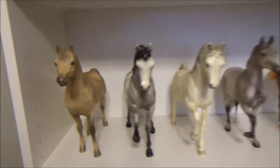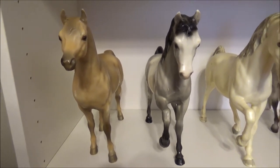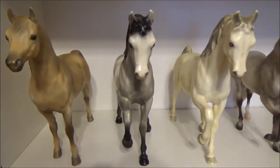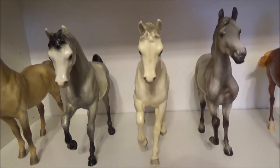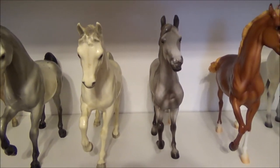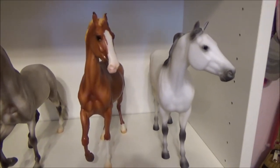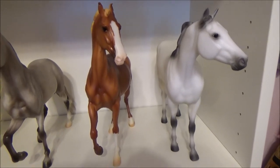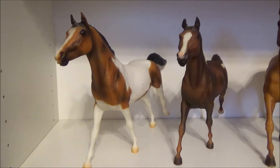First off we have Proud Arabian Mare, then Fleck Arabian Stallion, then Prince the Arabian Stallion, and Imperador, the 2016 celebration horse, Nasrudin the 2017 celebration horse, and JC the 2017 Tractor Supply special.